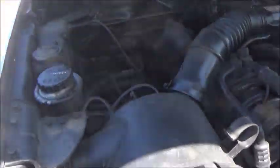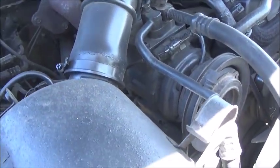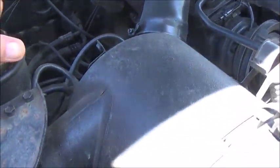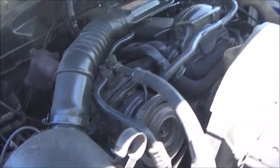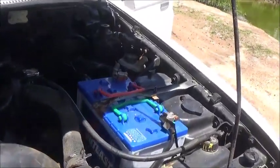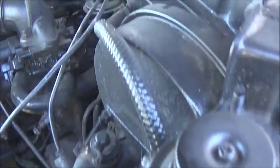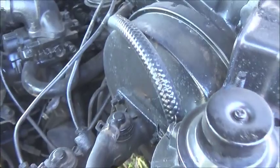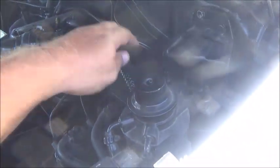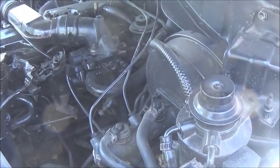It does have brake problems — vacuum assist. It needs the booster replaced. That's the vacuum assist unit right there. I don't see any obvious damage to the hoses, so it's probably this unit here, which are impossible to find here — maybe in Tagbilaran, maybe in Cebu.